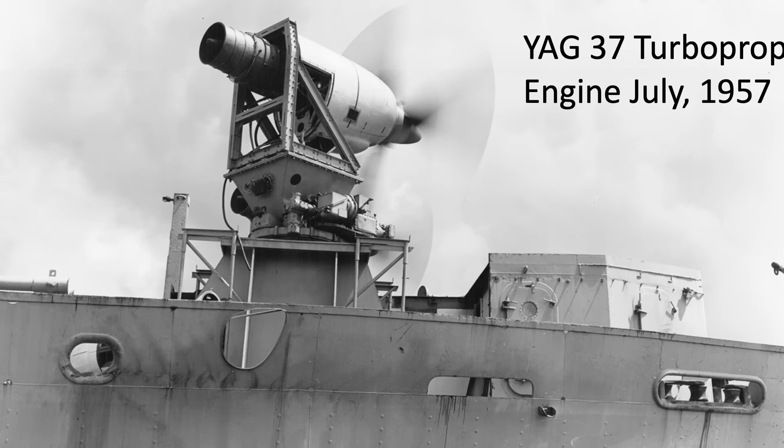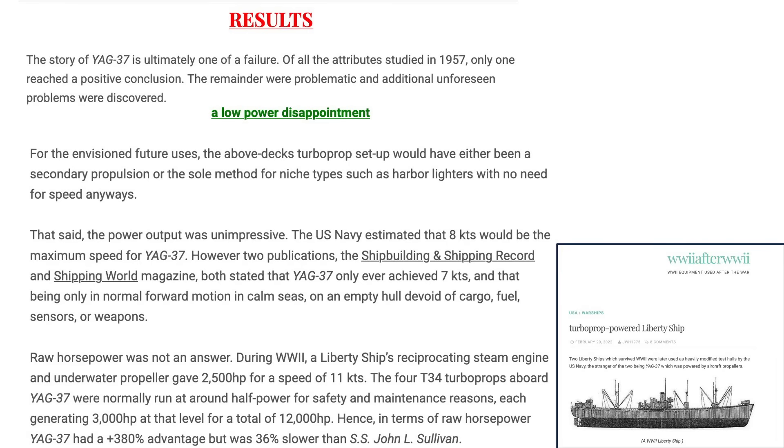In sea trials, the YAG-37 project was a failure — only one of the ship's attributes proved advantageous in the minesweeping role. The propulsion system was inefficient and the ship was too slow. Maximum speed was around 7 or 8 knots, attained with an empty ship in calm seas without full sensors or weapons. A normal Liberty ship's 2,500 horsepower engine propelled it to 11 knots.